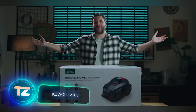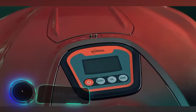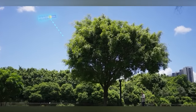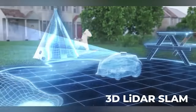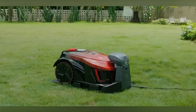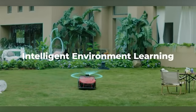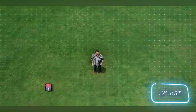3D LiDAR SLAM technology, smart route planning, and RTK navigation — it may sound like something from a moon rover, but we're actually talking about a lawnmower. This lawnmower boasts centimeter-level accurate positioning, doesn't rely on satellites, and uses smart algorithms to cover areas as large as 4,000 square meters in a single day. The lawnmower autonomously determines the most efficient route and remembers different zones with various settings, such as cutting heights ranging from 30 to 85 millimeters.